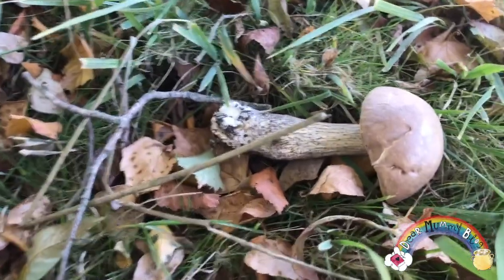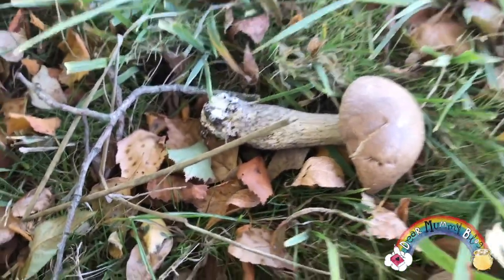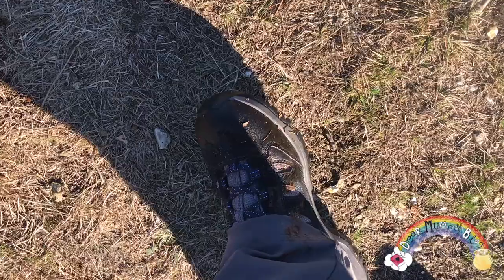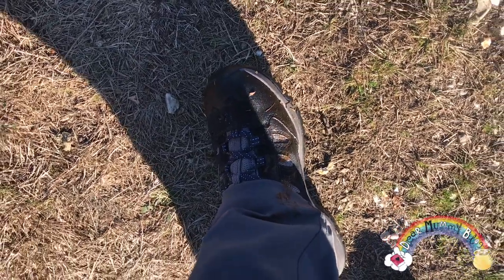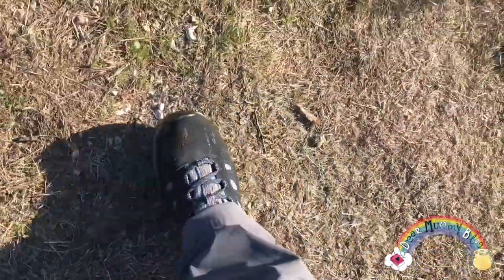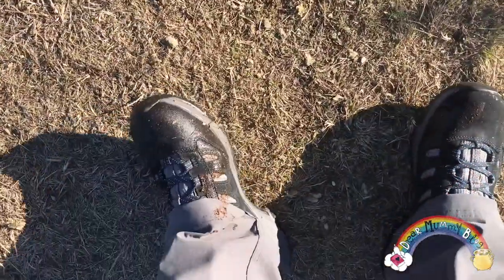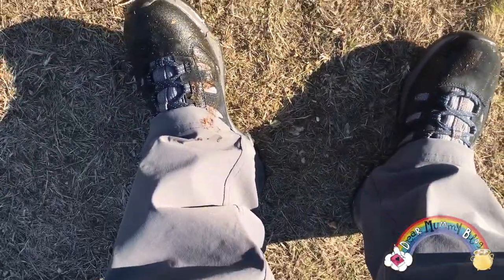I just took Mum through the bog — the swamp of sadness! But look at this — mushrooms absolutely everywhere. We've just gone through the mud and guess what, guys? My feet are nice and dry! Swamp of sadness.